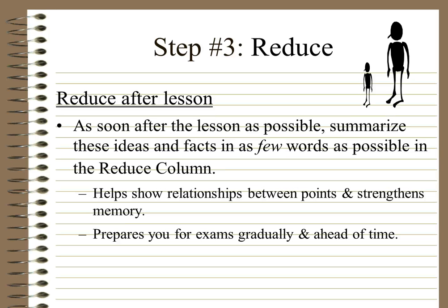Step 3: Reduce. After the lesson, as soon after as possible, summarise these ideas and facts in as few words as possible in the reduce column. That's the small column on the side of your page — that's where you put a short phrase or term to indicate what's in the bigger column. This helps you show relationships between points, strengthens your memory, and prepares you for exams gradually and ahead of time. Believe it or not, this system really does work.